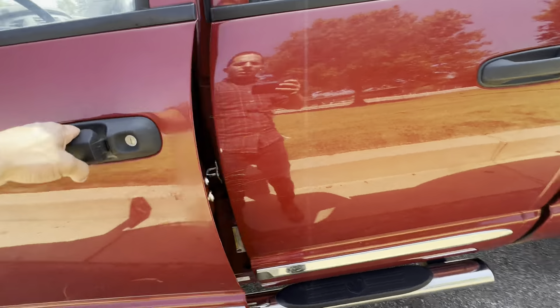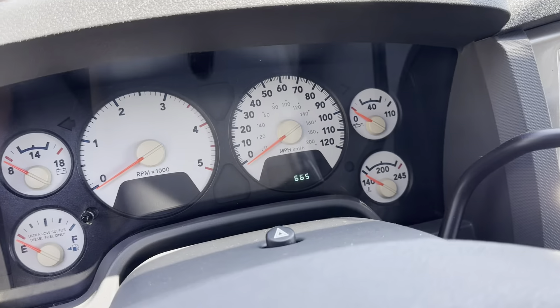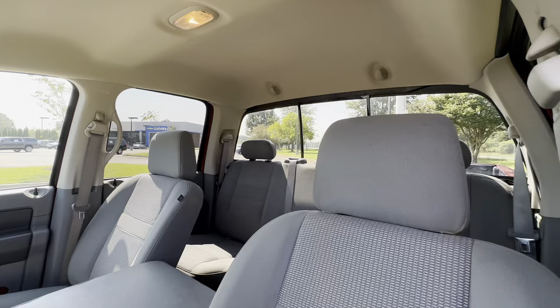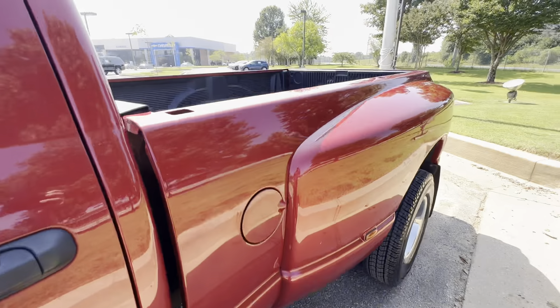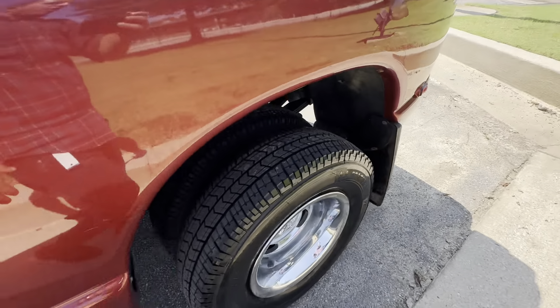Got the running board, clean, clean. Beautiful truck, only 51,000 miles. Got the AC working, clean interior, clean exterior, bed cover, brand new tires.